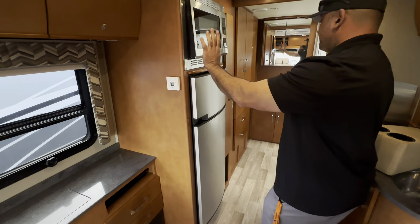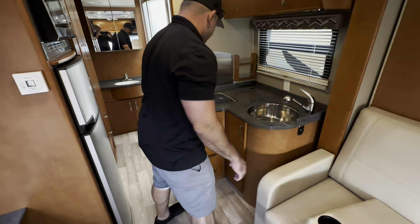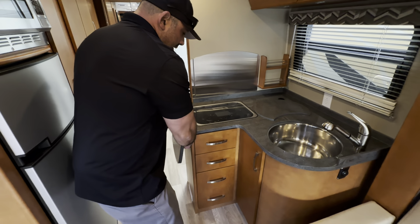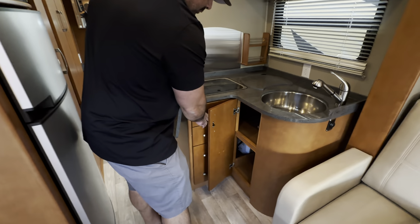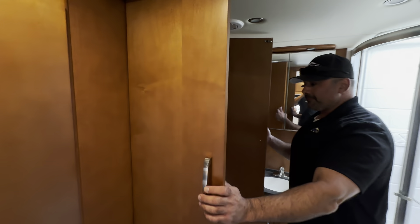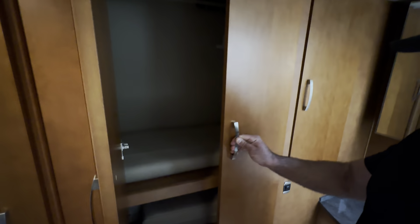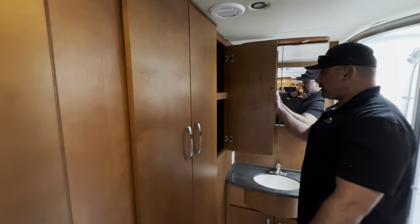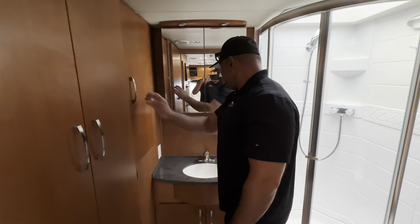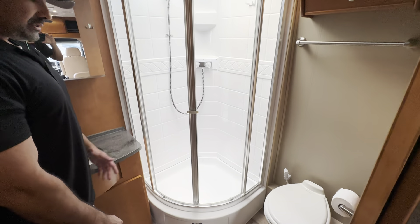It's in excellent condition, super low miles — only 18,000 miles on it. This is the Murphy bed setup here. It comes down into a couch bed — super easy setup. You just move this out of the way, move these cushions here out of the way, grab this handle and pull down, which exposes your full-size bed. Then putting it away is really simple — it just goes back up and you latch it down there.